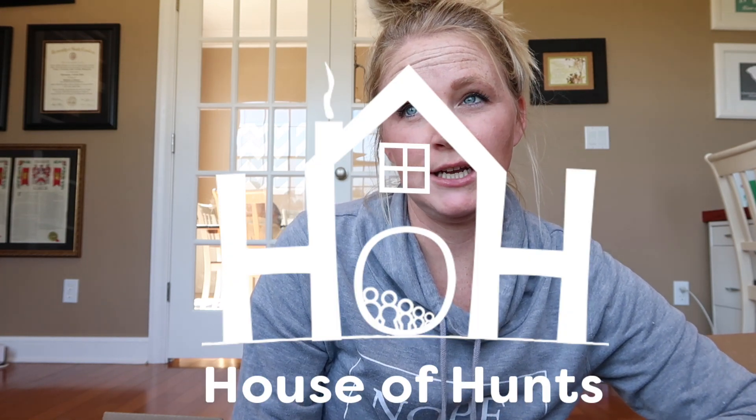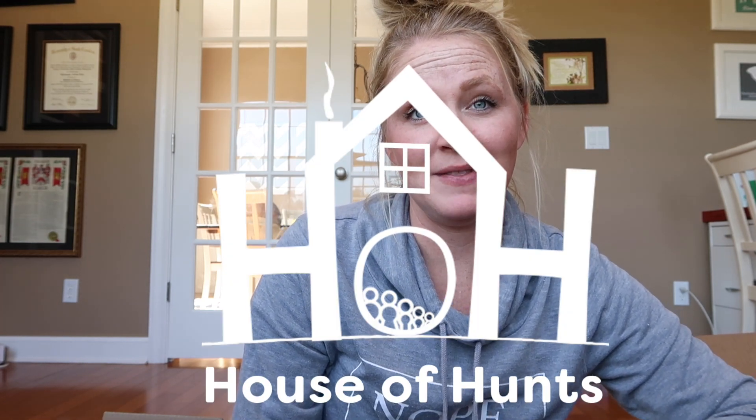Hey guys, welcome to today's video. I am hot already. It is almost fall — I say that because I think fall is on the 22nd. Not sure when this video is going up; maybe it's already fall for you guys. I decided to wear this little sweater because it's actually a little bit cold in our house, but I'm in the office and it's actually really hot, so I might have to take this off in a second.